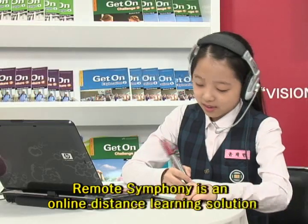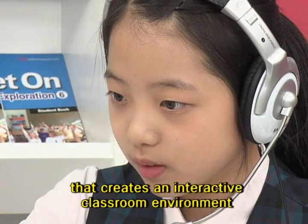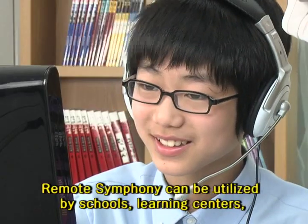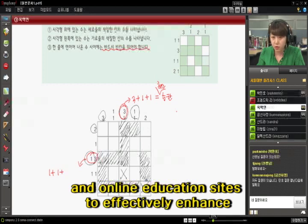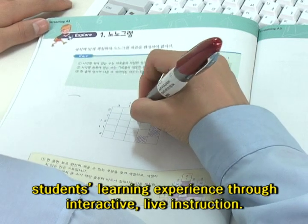Remote Symphony is an online distance learning solution that creates an interactive classroom environment for teachers and students in different locations. Remote Symphony can be utilized by schools, learning centers, and online education sites to effectively enhance the student's learning experience through interactive, live instructions.